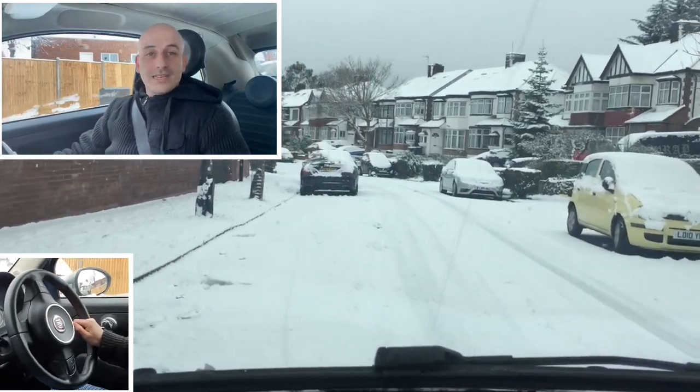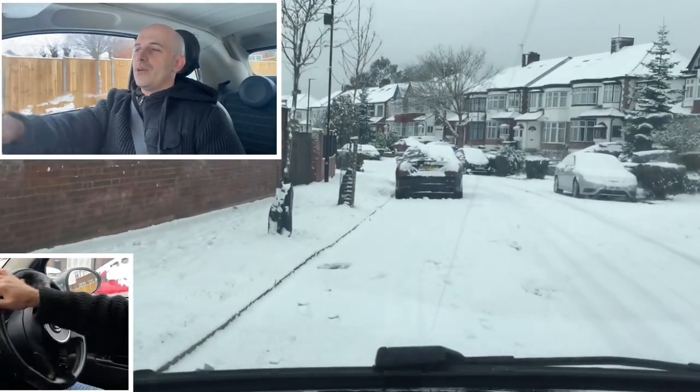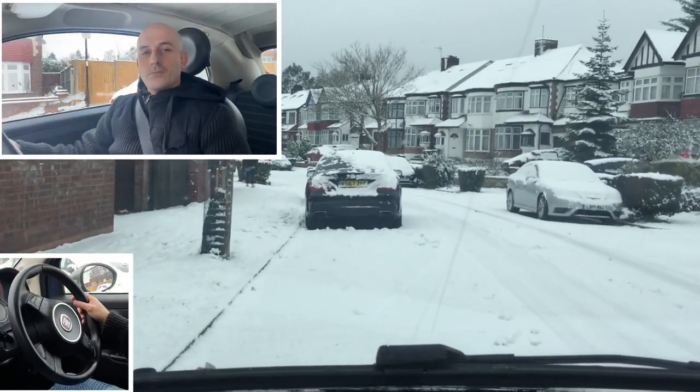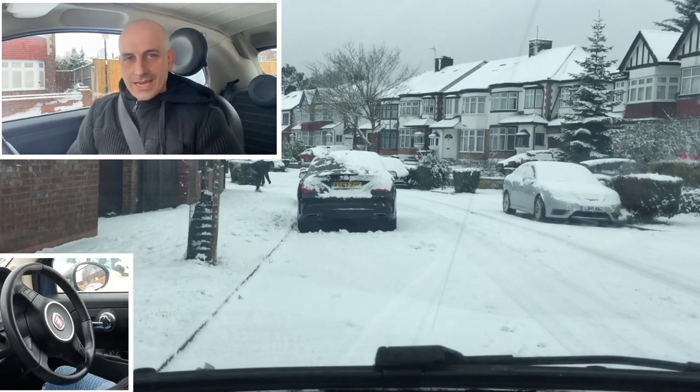I hope this video has helped you understand what's needed when it comes to driving in the snow. As always, if you have any questions please put a comment in the comment section below and I'll get back to you as soon as I can.